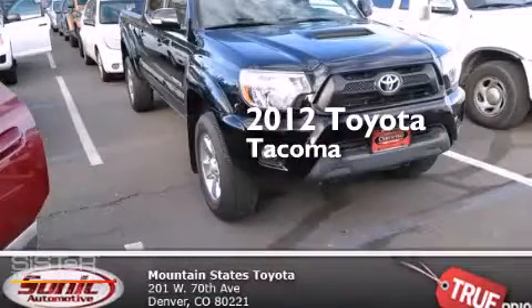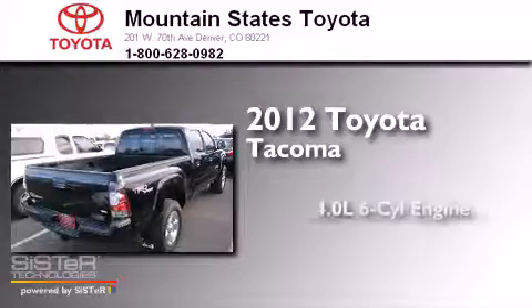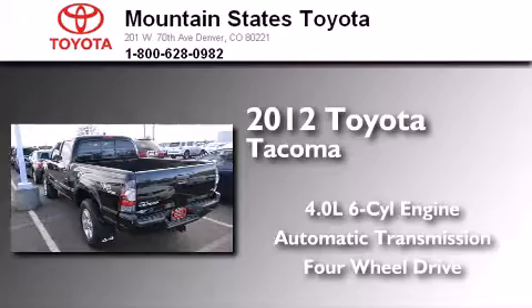This is a certified pre-owned 2012 Toyota Tacoma. It has a 4.0-liter six-cylinder engine, an automatic transmission, and the added capability of four-wheel drive.